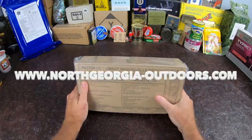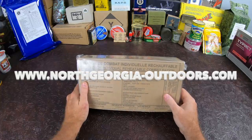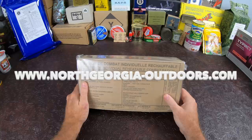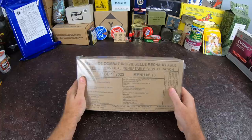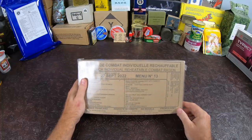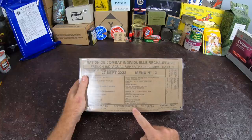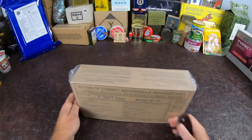A good friend at North Roger Outdoors sent this over to us. If you guys are interested in this or one like it, check out the link in the description or it'll be pinned to the comments. We have an expiration of September 27, 2022, and a package date of February 18, 2019 — so it's pretty fresh for one of these. This is a 24-hour ration.